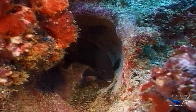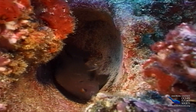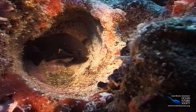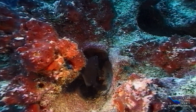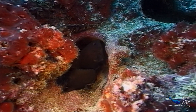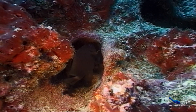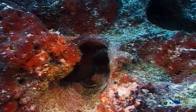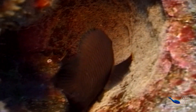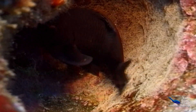The male chooses a likely hole and then invites a female to lay eggs. While she is laying the eggs, the male follows her around and fertilizes them. Once the eggs are laid, they need lots of oxygen. Damselfish are good parents, so they spend a lot of time fanning the eggs, making sure that their babies will emerge healthy and strong.